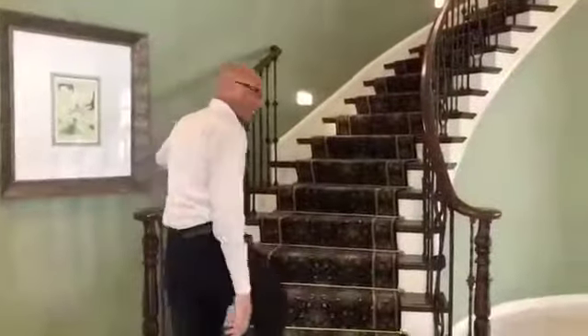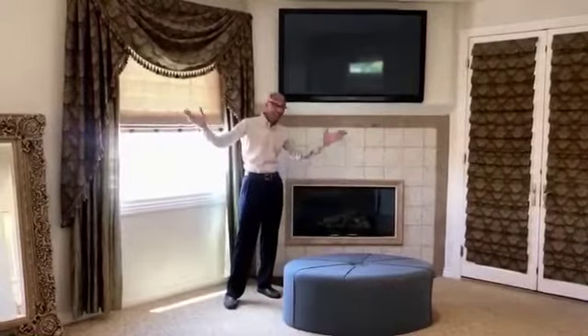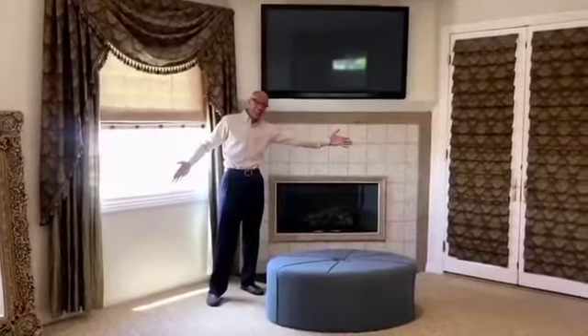Let's take a look upstairs. Now how about this master bedroom? You have your fireplace, huge space. There's a walkout balcony right here.